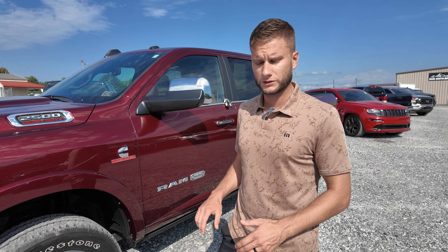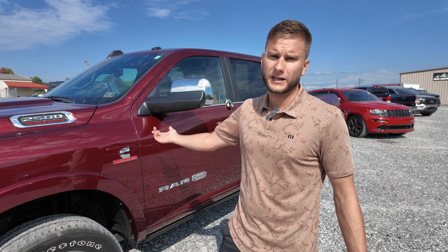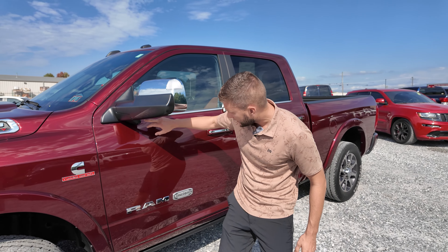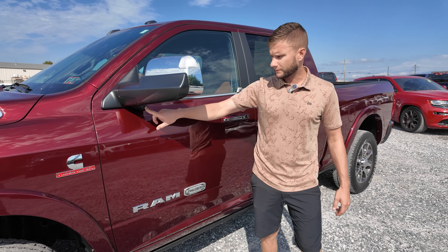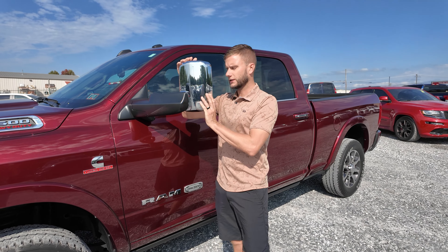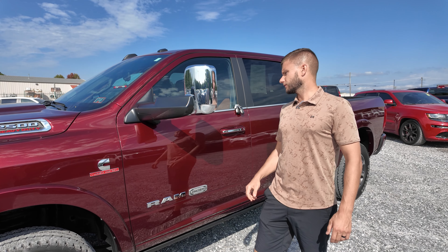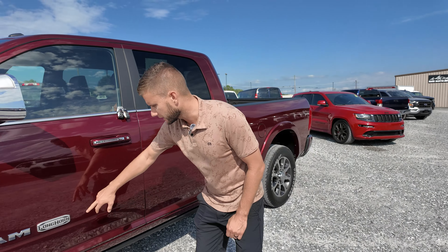Going around the side of this truck, this is your Longhorn standard wheel — it's an alloy with a black metallic, kind of gray-black metallic finish. That's your standard tire, the Firestone Transforce. They suck. I would never buy that tire — that's what comes factory with the truck. First thing I would do is change out those tires because they are terrible. This truck literally has 6,000 miles on it and the tires already look used.